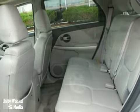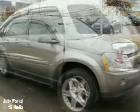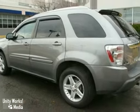Outstanding design, a wealth of cargo space, and a quiet, comfortable ride make this Equinox a pleasure to own and drive. See it for yourself today.